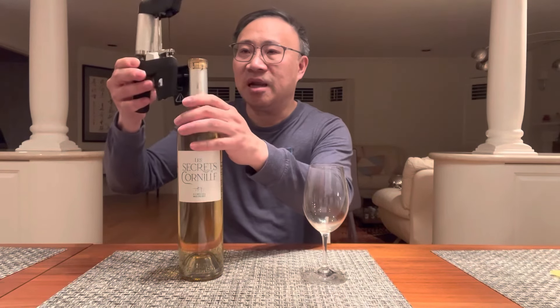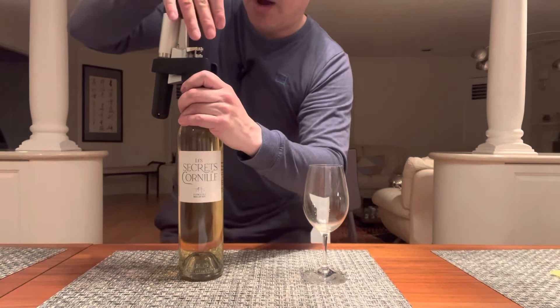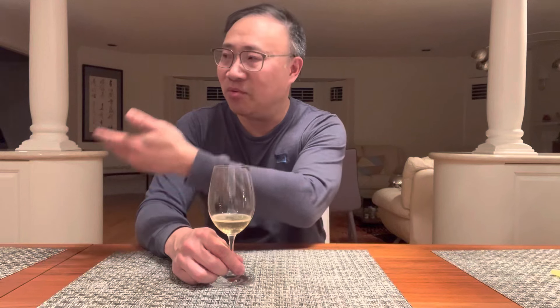This is a bit of an odd situation because we're going from red wine to white wine. One mistake I make is rinsing the Coravin out with water each time, because I'm afraid the red wine will get into the white wine. But I think the water actually disturbs things through dilution, so that's probably not a good idea. Let's just smell this wine to get a base note.